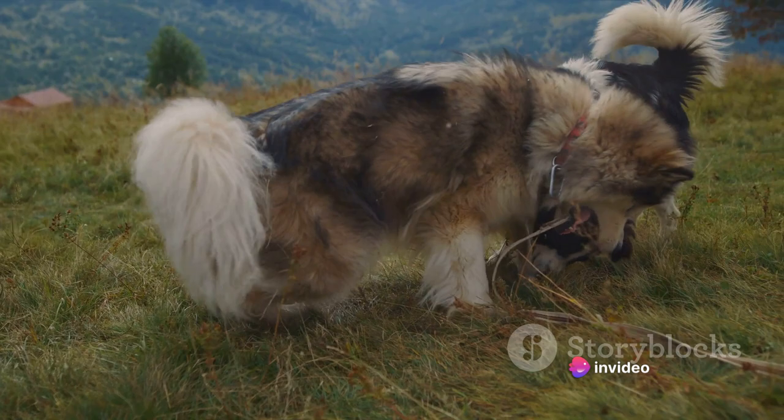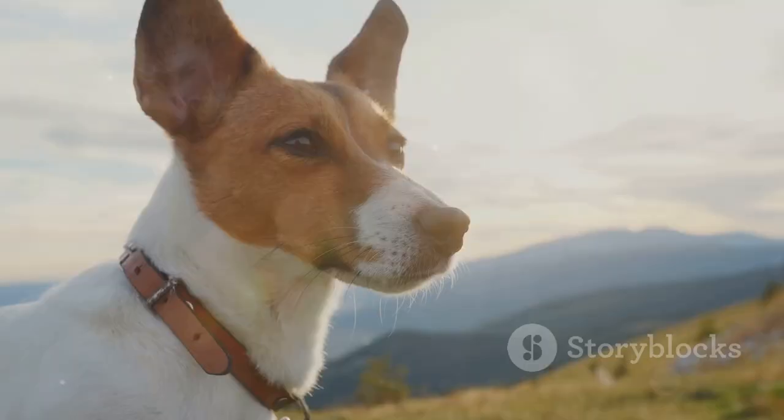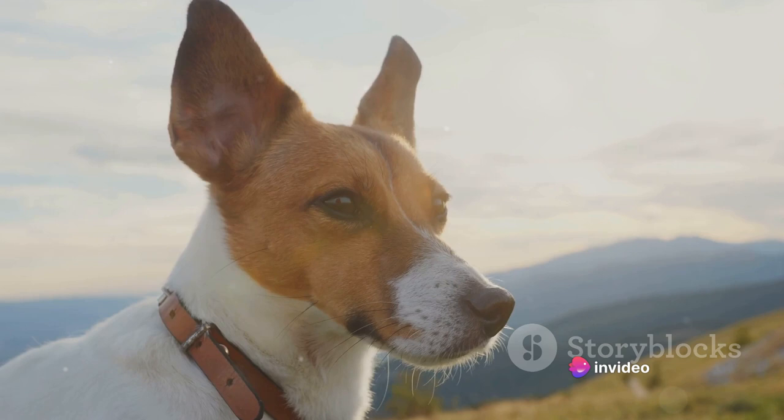What's so special about this dog, you might ask? Well, let's start with the toes. Unlike most dogs that have four toes per foot, the Norwegian Lundahund boasts six fully developed toes on each foot. This extra pair of toes provides superior grip when climbing steep, rocky terrains.